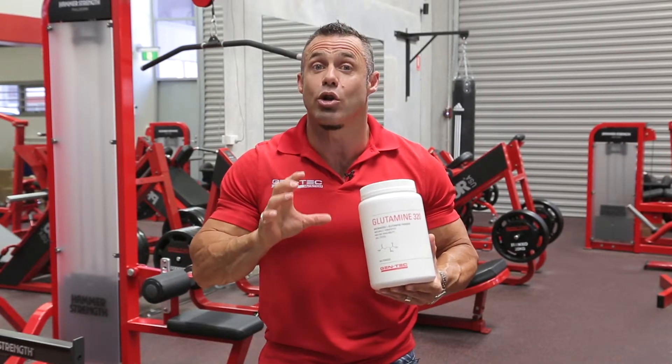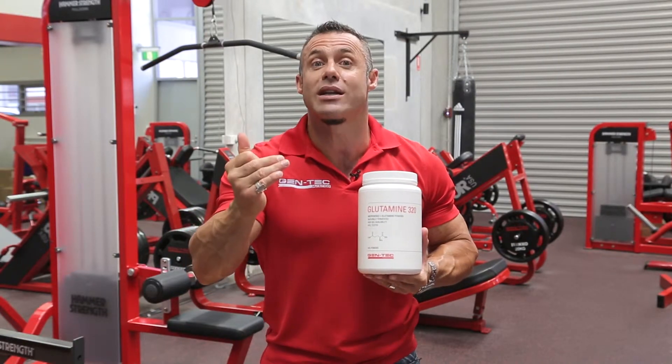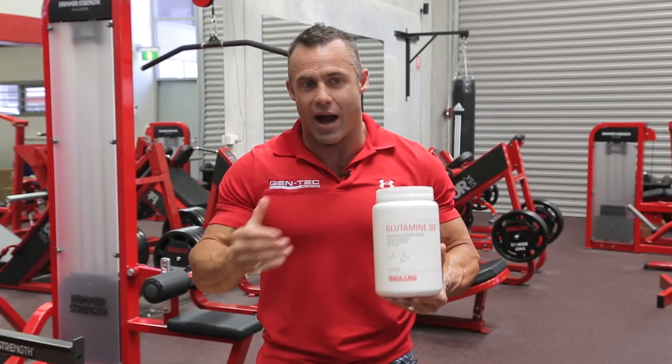Glutamine 320, or OptiPure Glutamine, is the purest glutamine in the marketplace. It is up to 320 mesh in particle size, so the absorption across the gut wall is even better than the lower mesh glutamines going around.